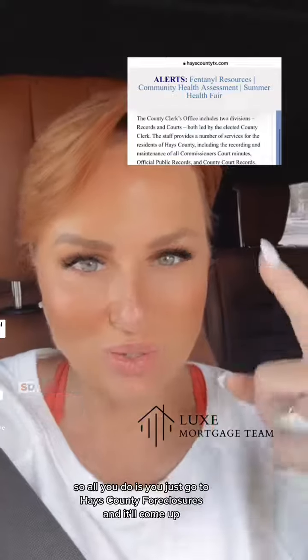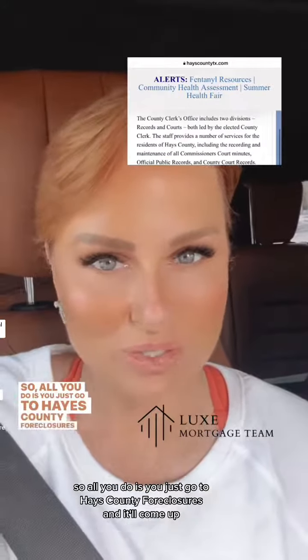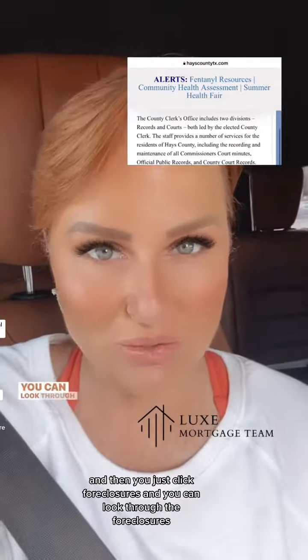Hays County is very similar. You just go to Hays County Foreclosures, it'll come up, and then you just click Foreclosures and you can look through the listings.